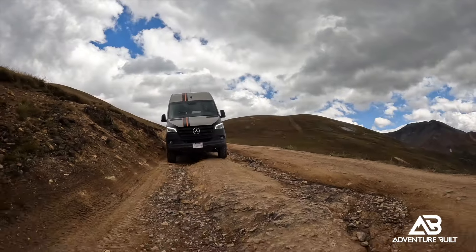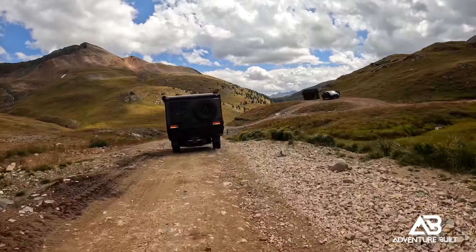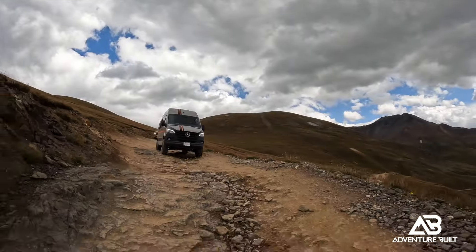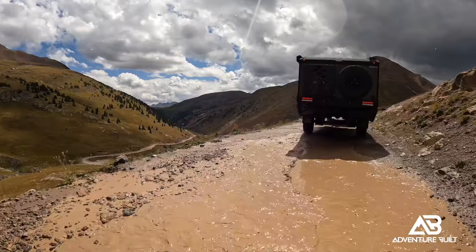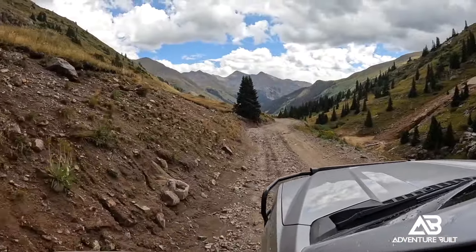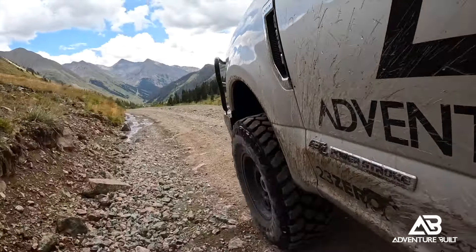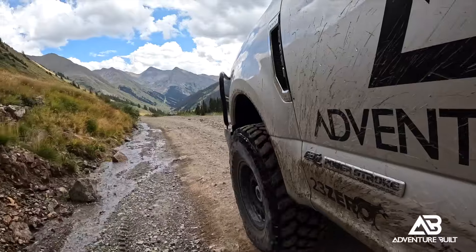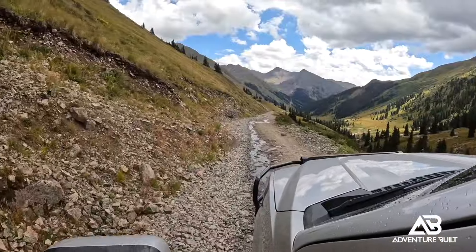Descending down Engineer Pass into Animas Forks is no small feat — a lot of really narrow roads, tight switchbacks, and a lot of cross traffic. A recipe for disaster if you're not paying attention. And paying attention isn't the easiest thing when you have scenic views all around you for miles and miles. These Colorado passes are absolutely gorgeous — every way you look, there's no bad view.